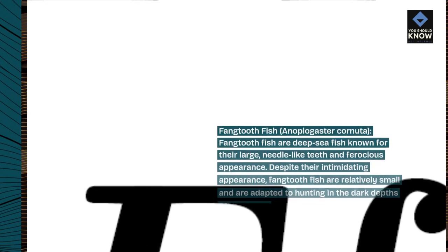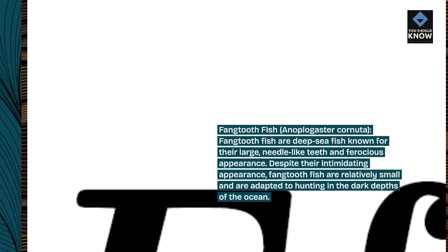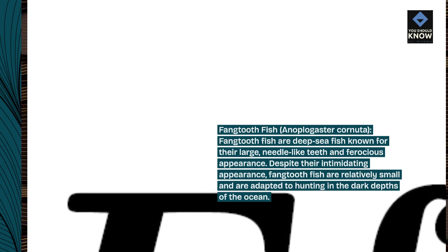Fangtooth Fish, Anoplogaster cornuta. Fangtooth fish are deep-sea fish known for their large, needle-like teeth and ferocious appearance. Despite their intimidating appearance, fangtooth fish are relatively small and are adapted to hunting in the dark depths of the ocean.